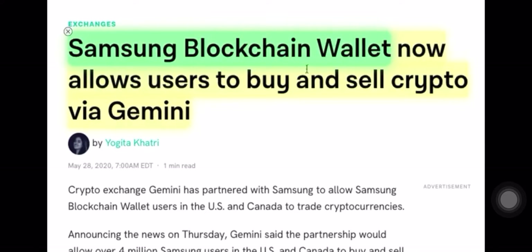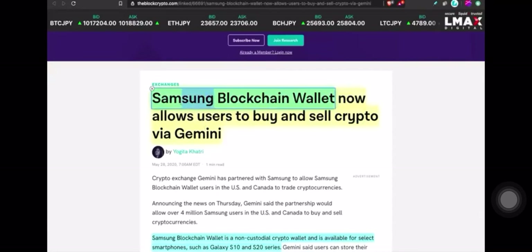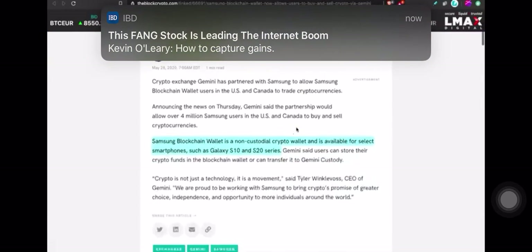Samsung blockchain wallet now allows users to buy and sell crypto via Gemini. That means if you have select Samsung phones, you now have an instant on-ramp to buy and sell Bitcoin — an instant fiat gateway. It's crazy how big this is.